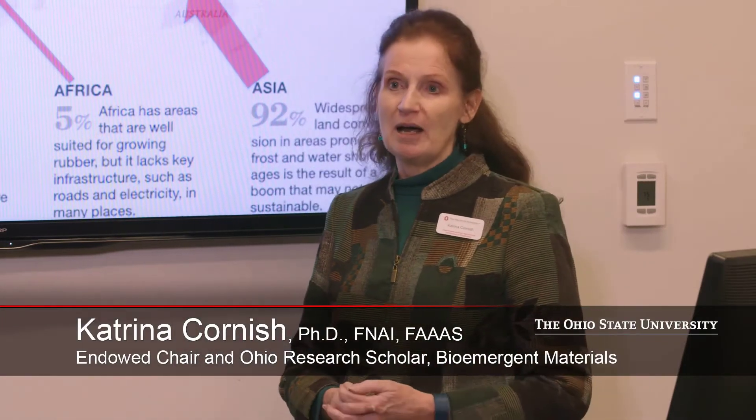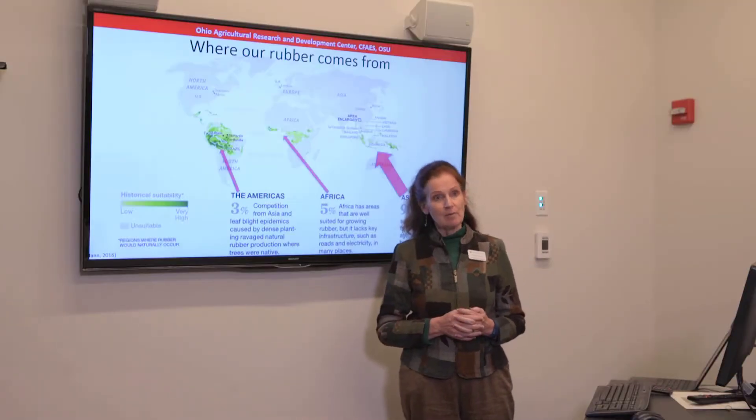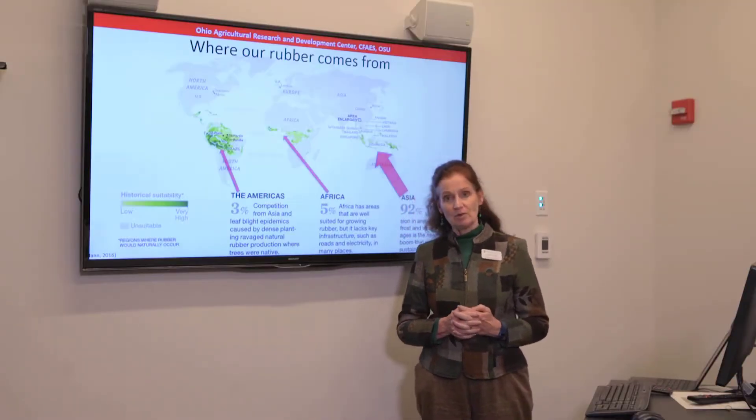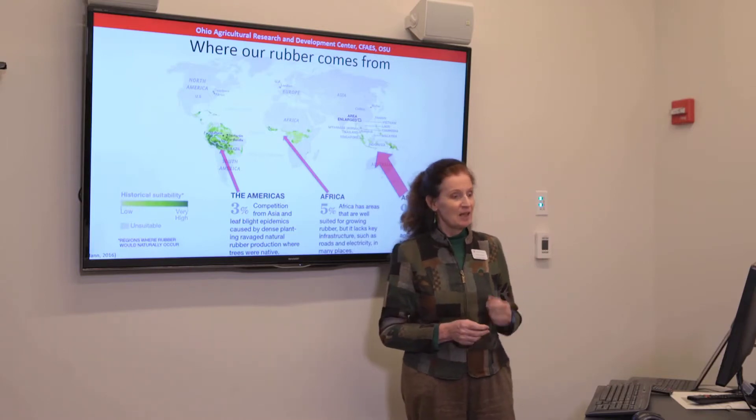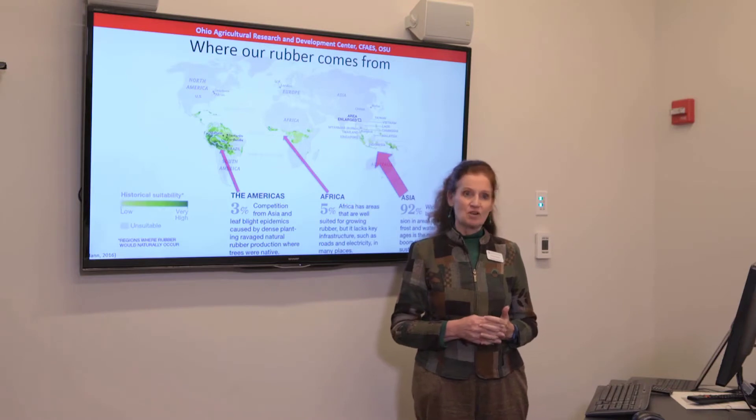Hello, my name is Dr. Katrina Cornish, and I'll be talking to you today about rubber production in the world today. 42% of all the rubber we use is natural rubber, which means that it comes from plants. The rest comes from petroleum, which is a non-sustainable version of rubber.